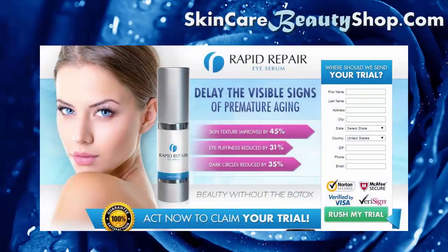Do you want to restore the youthful vitality of your skin? Then try this product now: Rapid Repair Eye Serum. Delay the visible signs of premature aging. Skin texture improved by 45%, eye puffiness reduced by 31%, dark circles reduced.